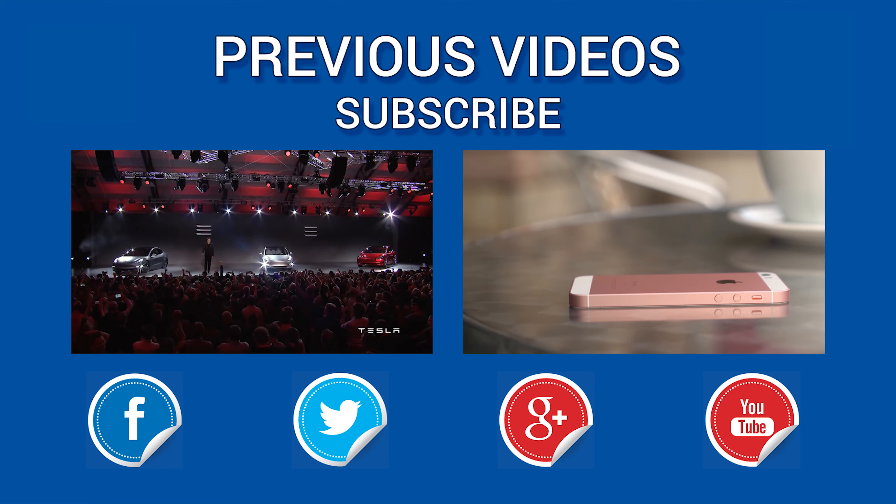The PS4 patch 3.50 was released this week, and it brings remote play to PCs and Macs, the ability to appear offline to your friends, social improvements, scheduled events, friend notifications, and many other small improvements.